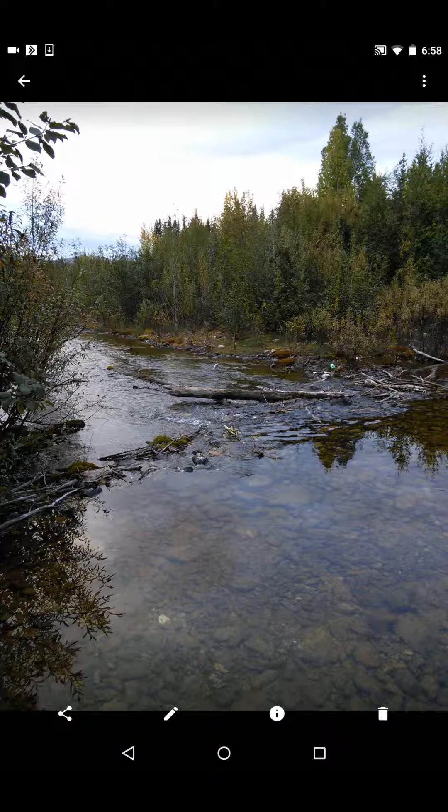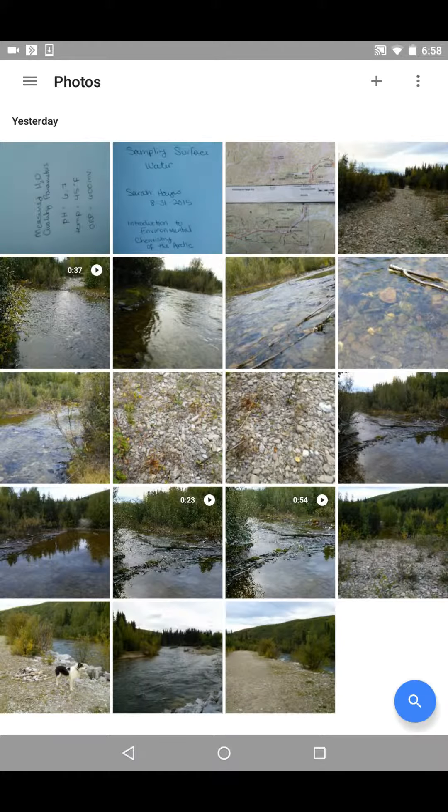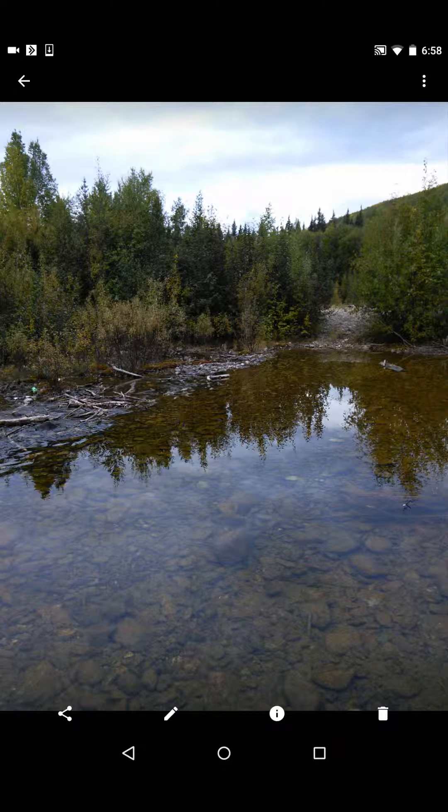Here's a picture of the creek that I sampled from. Notice the aluminum cans that are caught in the debris in the middle of the creek. You can also see that there's a four-wheeler track across the water and a fire pit on the other side.